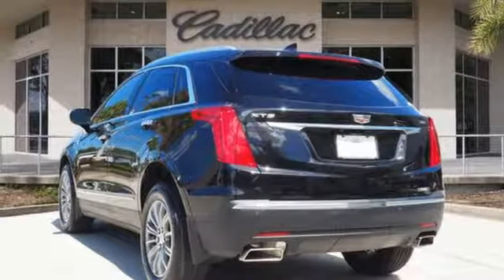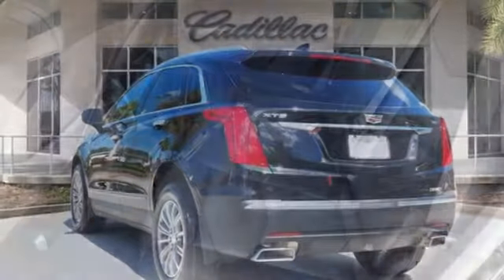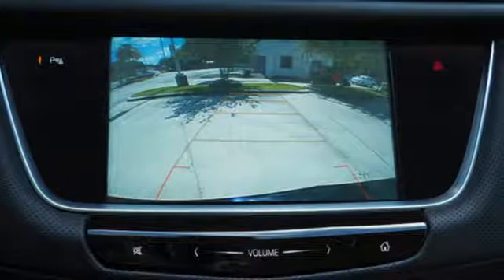Front heated leather bucket seats, auto dimming rear view mirror, external memory control, Wi-Fi hotspot, dual zone climate control, front and rear parking sensors, and power tilt down heated mirrors.